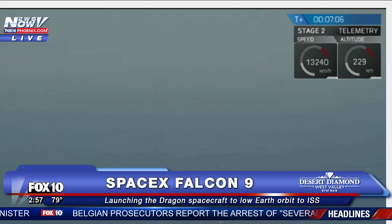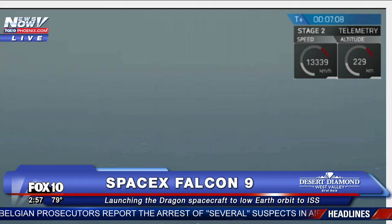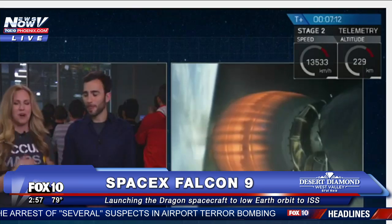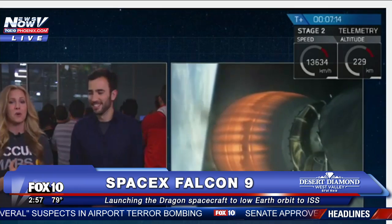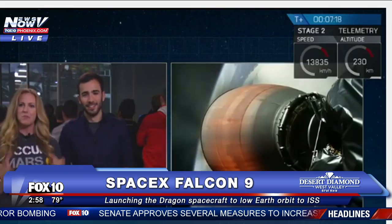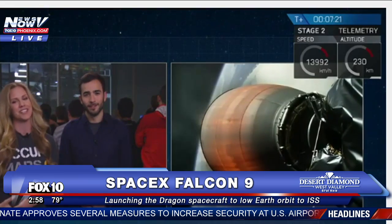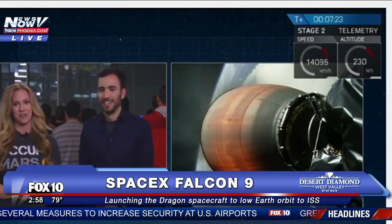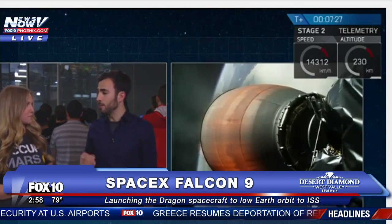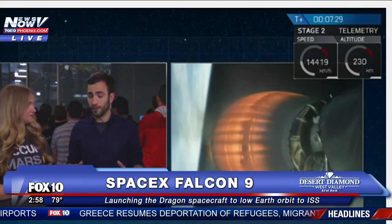The crowd is reacting to confirmation that the re-entry burn has begun. Just a reminder — the primary mission of delivering Dragon is still nominal and still going well. We are expecting our first stage to come back down and land on Of Course I Still Love You, located in the Atlantic Ocean. We do hope to bring you video. There's a chance it may cut out, but we're pretty confident we'll be able to get some good video of the landing today.